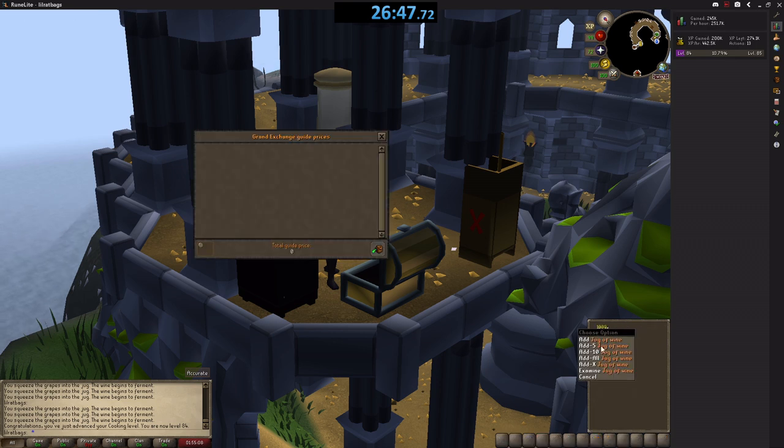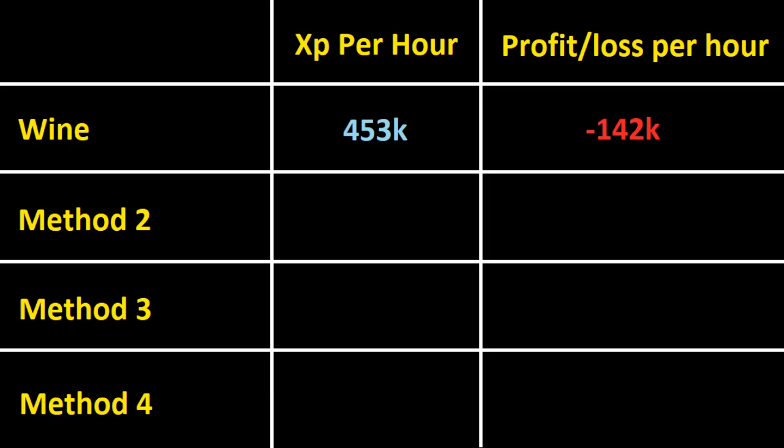The downside to wine is you do make a loss, because the wine after you've made it is only worth 3 GP each — that's only 3k for the 1,000 jugs, but they're not very expensive in the first place. So over the course of an hour, that gives an XP rate of 453k per hour and a loss of 142,000 GP per hour.